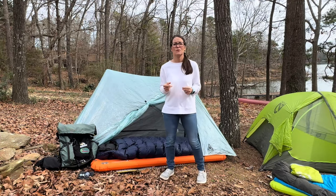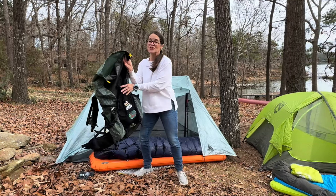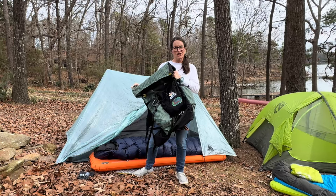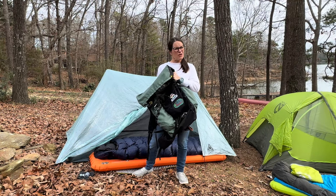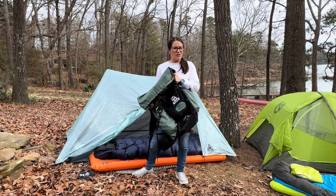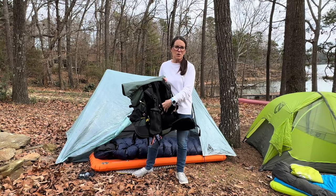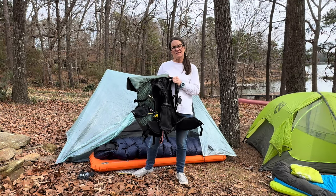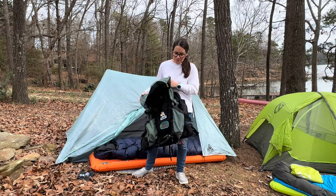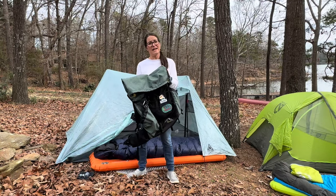First of all, I want to share with you the pack that I will be carrying. This year I'll be carrying the ULA Circuit backpack. It's about a 55 liter pack and it'll hold up to 30, 35 pounds comfortably. The one reason why I chose this over some of the other ultralight packs is because of its really nice suspension system in the back — it gives me really good support. It's about a half ounce heavier than my other ultralight pack, but I've chosen to take this one just because of the comfort. It's super durable and I think it's going to be a good choice.